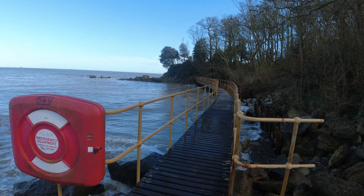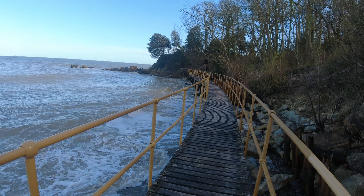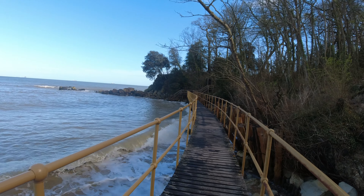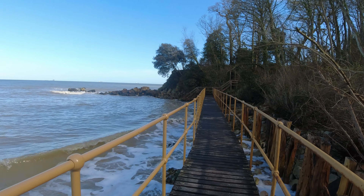At the end of Seagrove Bay there's an interesting little walkway, then we go up a flight of steps, and down to Priory Bay, which is a private beach for the hotel but we get to walk on it — it's a public right of way.